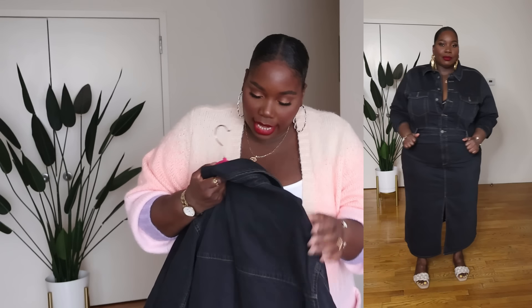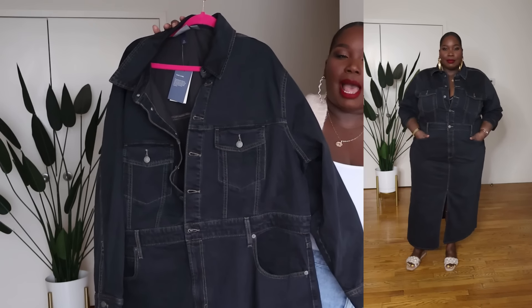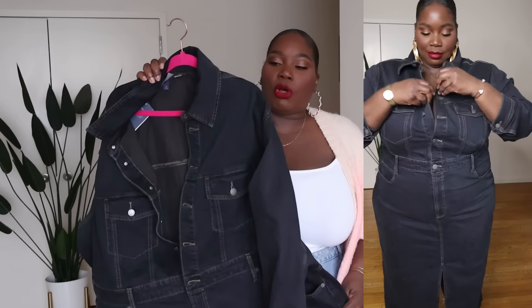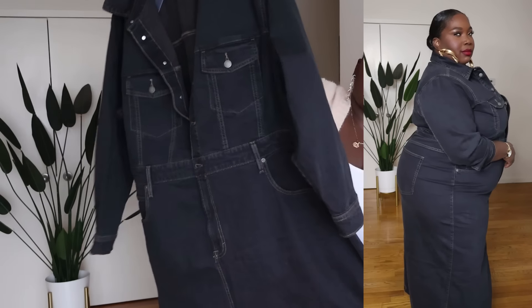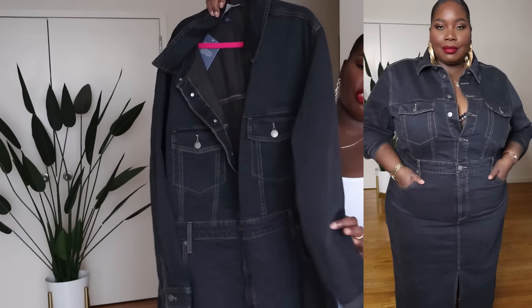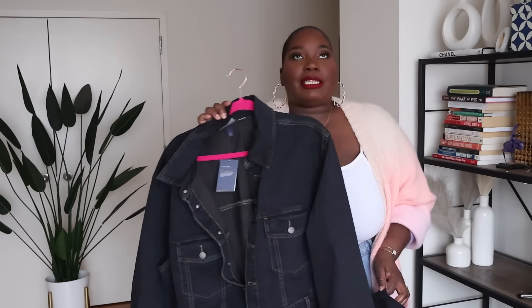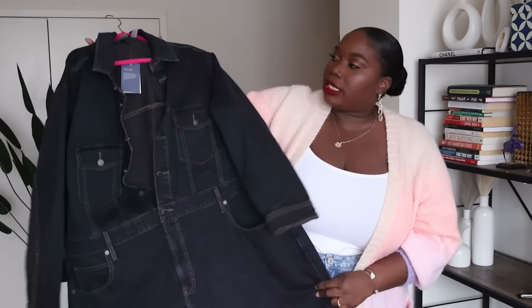That's everything I got from the DVF collection, but let me show you some cute spring dresses, trouser pants, and a cute little tank — the regular stuff I got from Target. First up is this black denim dress from Universal Thread. I actually have the medium blue wash version I bought last year, and now they have this black version which I really like. It's not a full-on black — it's almost like a washed-out black with camel tan colored stitching. It buttons all the way down, it's a maxi dress, has two back pockets, functional belt loops, and a nice little split in the front of the skirt. I think this looks so dope and you can rock it with sneakers, flats, or heels.